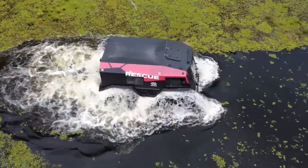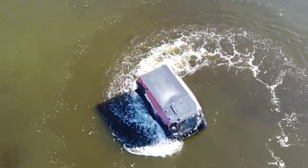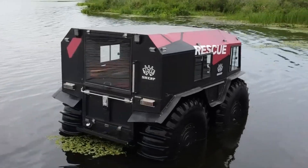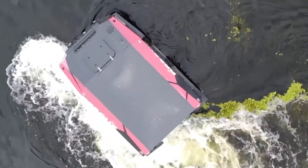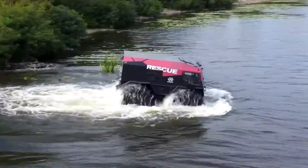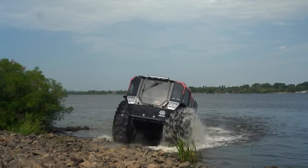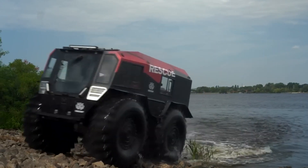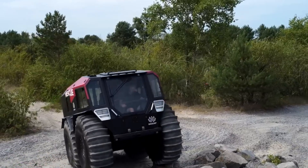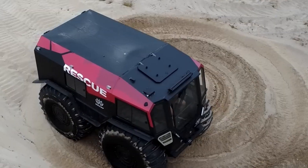The Sherp ATV is powered by a reliable diesel engine, providing sufficient power to overcome steep inclines and tough conditions. Its compact yet robust construction ensures durability and reliability in harsh environments. Inside, the vehicle offers a spartan yet functional cabin, designed to keep occupants safe and comfortable. The Sherp ATV's impressive capabilities and innovative design make it an unparalleled choice for navigating the world's most unforgiving landscapes.